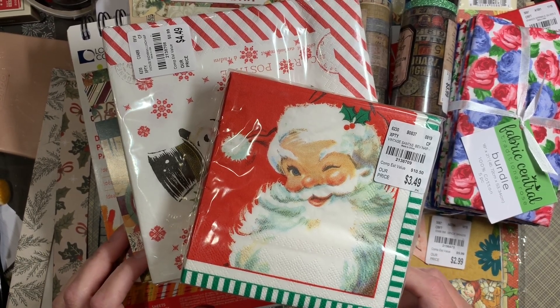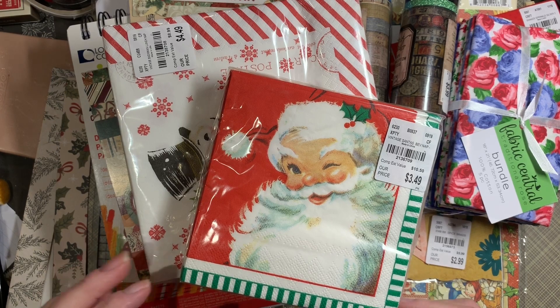Hey, it's Gretchen, Captain Pauls. I'm back with a Tuesday Morning Haul. We'll go ahead and jump right into it.